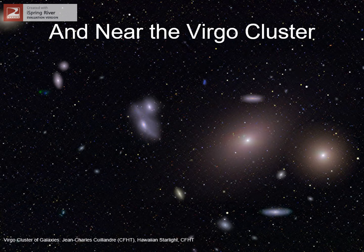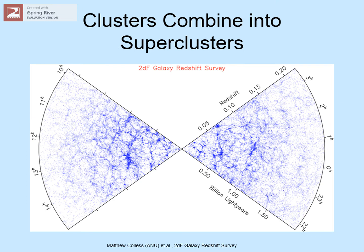Our Local Group is on the outskirts of a cluster of thousands of galaxies called the Virgo Cluster. We're looking at the center of this big group of galaxies, over 50 million light-years away. As we look at still larger scales, we find that clusters of galaxies combine into even bigger structures called superclusters. Each dot on this map of a large part of the universe is a galaxy. We're now looking at a region billions of light-years across, with large clumps of galaxies and huge empty voids between them.